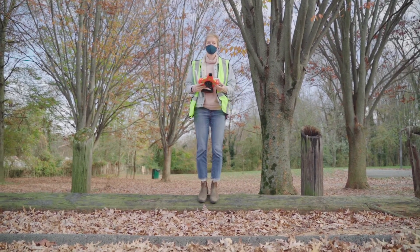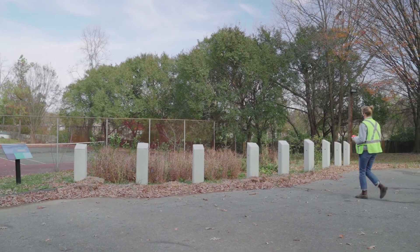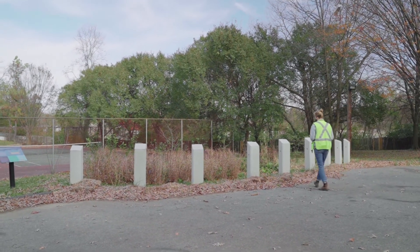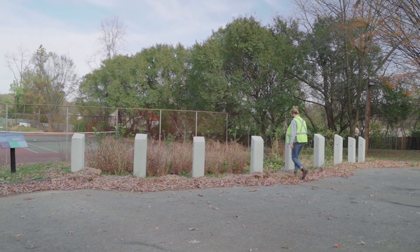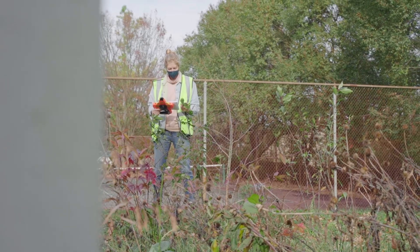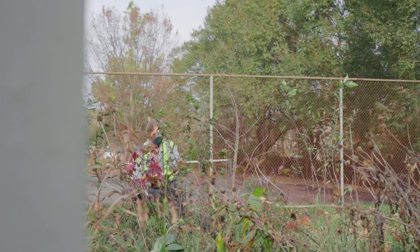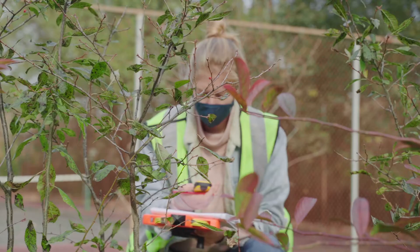Typically, I would either be in my office or out doing field work on a site visit. If I'm in my office, I'll come in in the morning and figure out what I have going on for the day. We're often managing a lot of different projects at once, so depending on where different projects are in their timeline, we might be focusing on one or the other. Usually I'll be looking through some design plans and seeing if they are accurate.